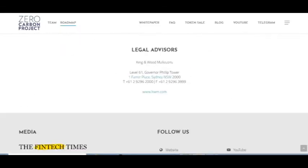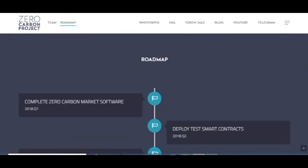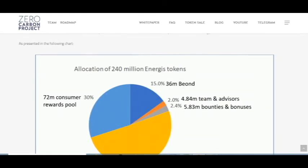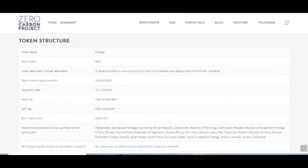Here you can see information about the token sale. The total energy token supply is an allocation of 240 million energy tokens. The soft cap is 2 million dollars and the hard cap is 20 million dollars.